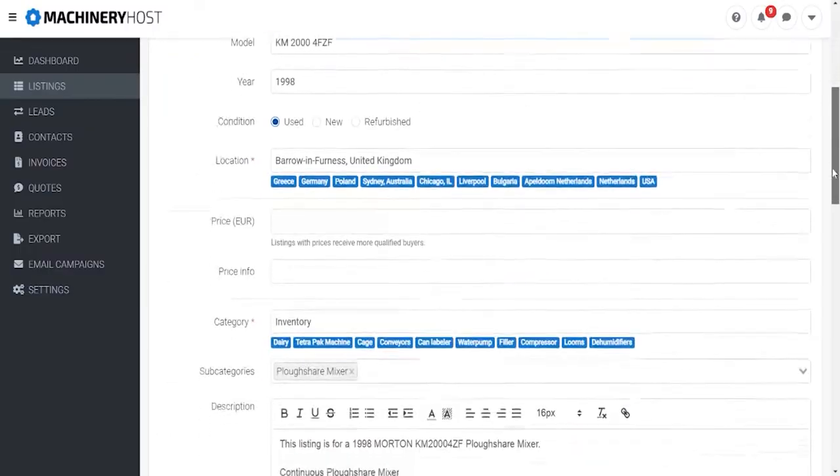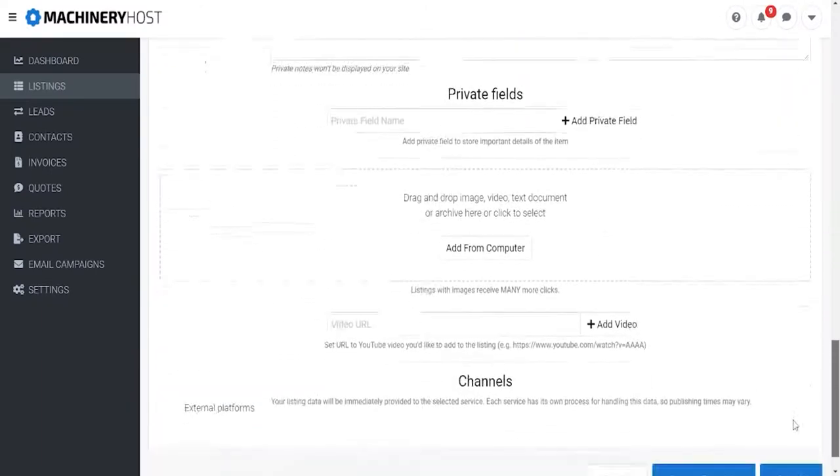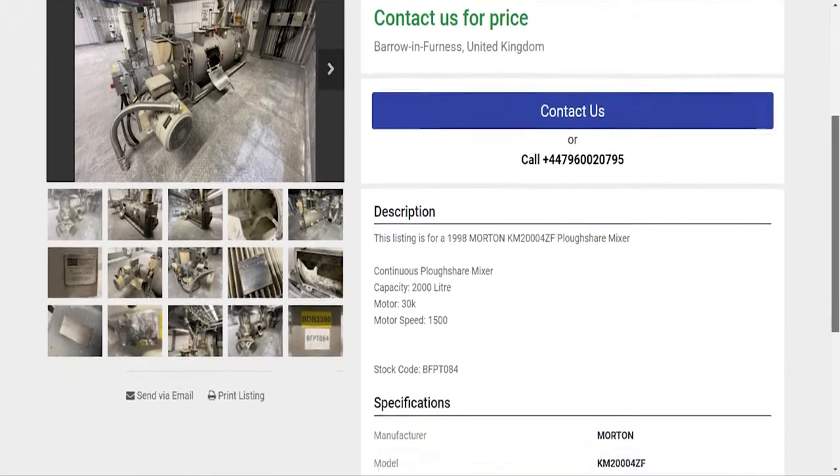I would certainly recommend Machinery Host to other sellers and in fact I already have. One of our sister businesses, a company called Used Lab Machines — I put them in touch with Machinery Host from day one and they built their website using the Machinery Host platform right from the get-go and they've done very well out of it.